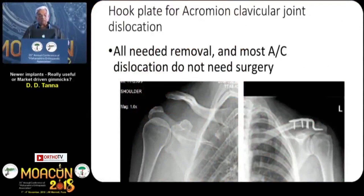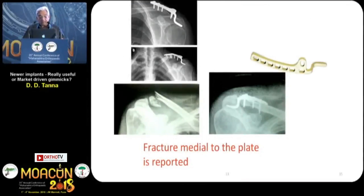Hook plate for acromioclavicular joint dislocation — all needed removal. Most acromioclavicular dislocations do not need surgery. I think we are doing cosmetic surgery; they do not need it except for grade 4 and 5, which you hardly ever see. This was the hook plate — I did it, and I also did it for a fracture of the medial side where it is recommended. It was such a bulky plate that the patient was too uncomfortable. Ultimately, the patients were happy only when I removed this plate.